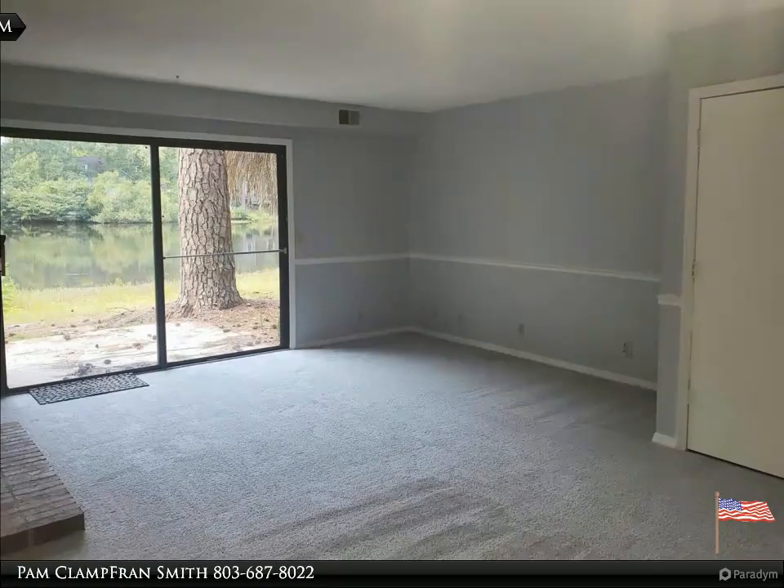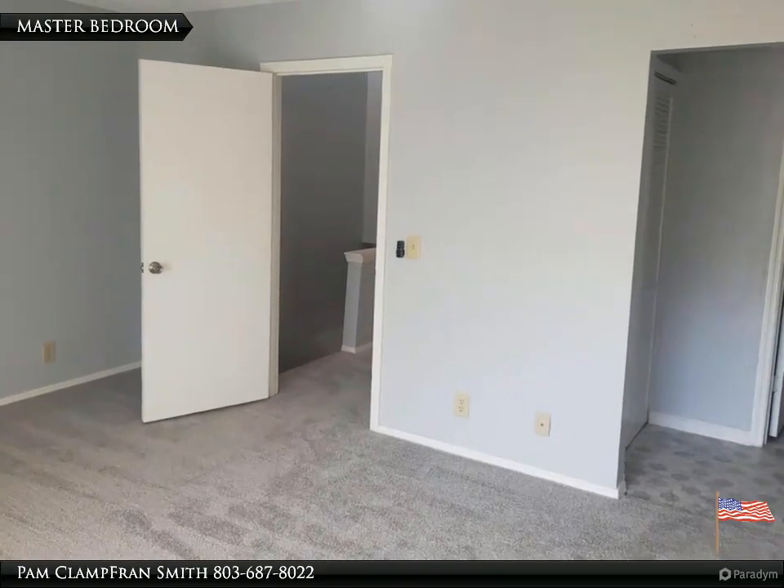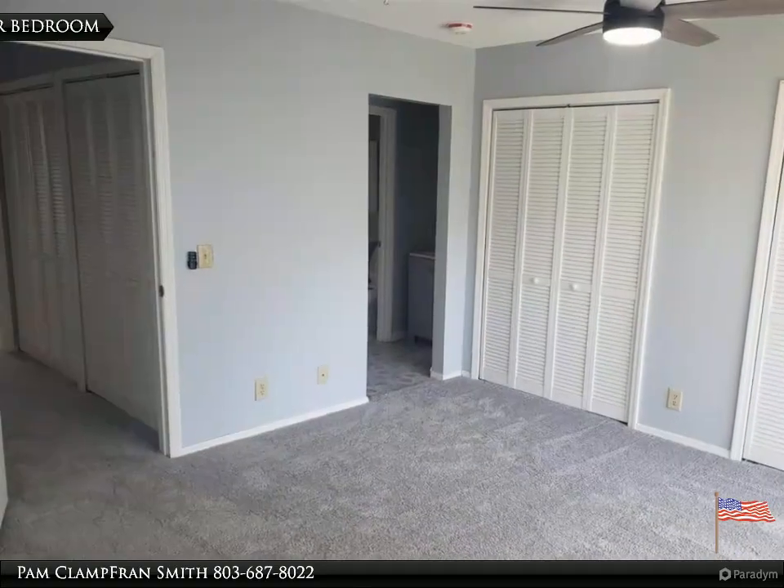Seller will pay up to five thousand dollars towards buyers' closing costs, prepaid items, and applicable buy-down points with an acceptable offer and full approval with preferred lender, the Rowel Team at Leader One Financial. Make an appointment today.